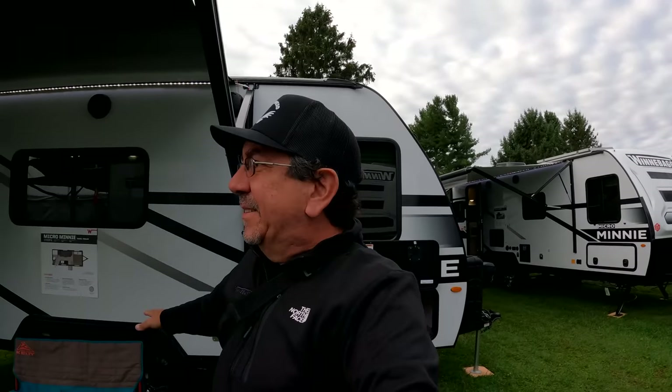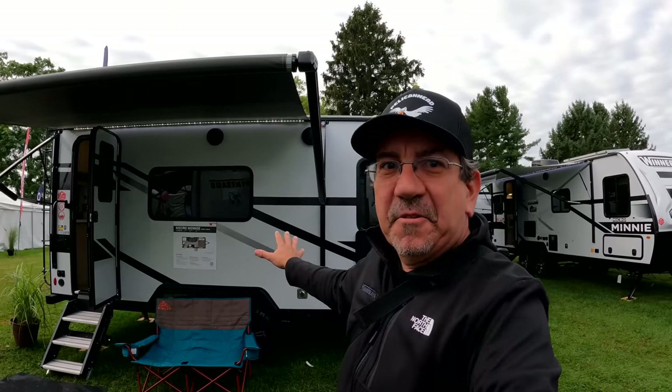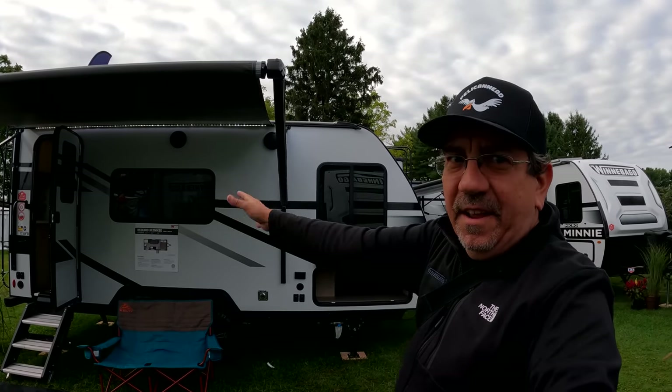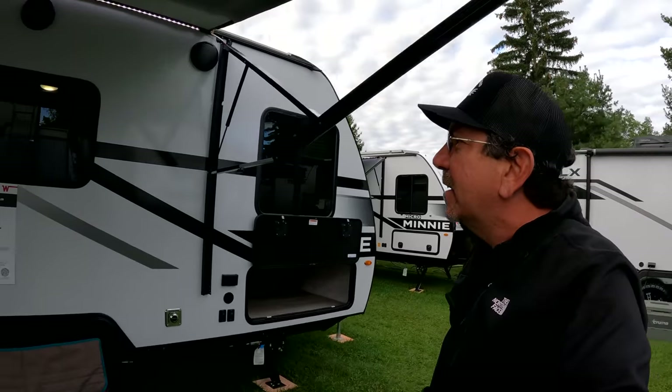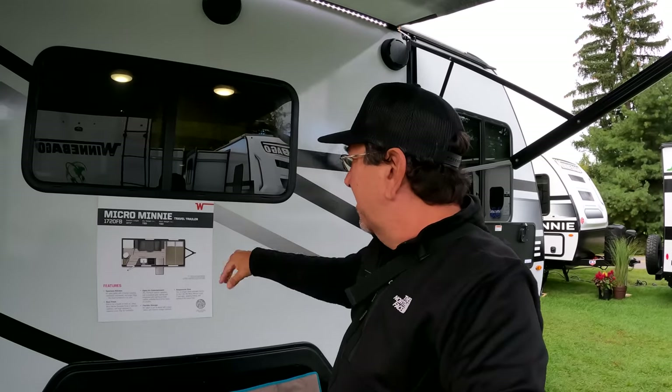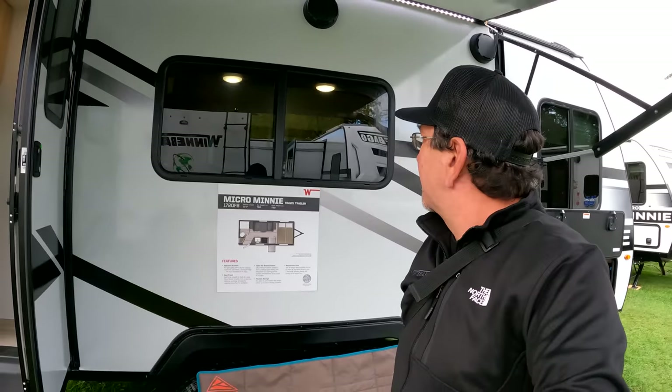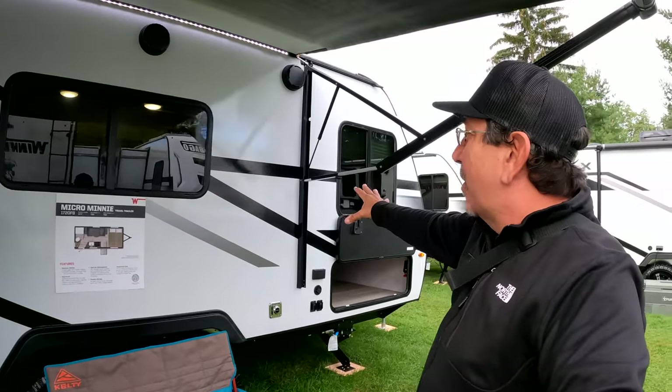I want to show you what may be our Minitini 4 — I want to get your opinion on whether this is a unit that's going to work for us. I believe this is it: the 1720 FV. It's kind of like going back to basics. I believe it's 19 and change — no, it's 20.5 feet. So that's where the 20 comes from in the 1720. We don't have dry weight or hitch weight data yet.